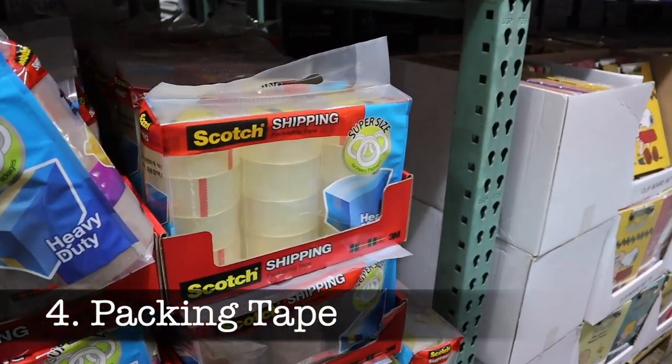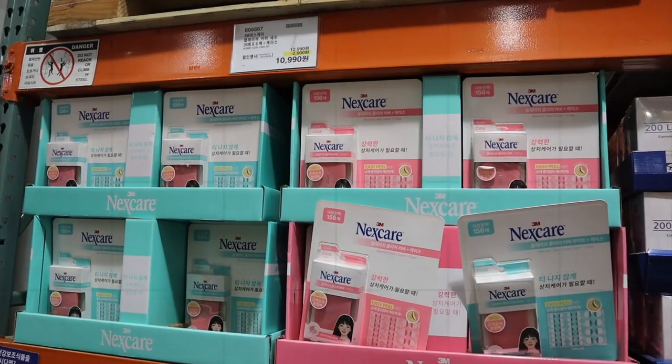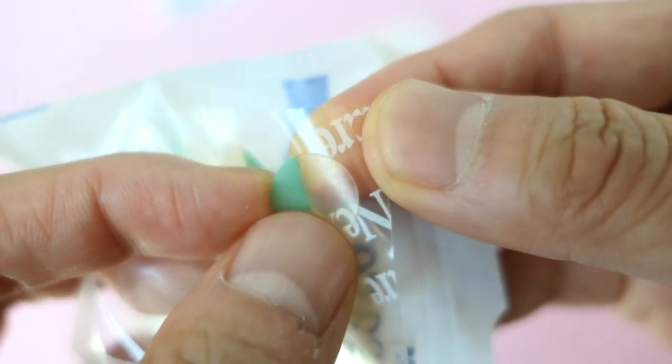Packing tape. I'm always sending packages and in need of packing tape, so I got this big bag for about 10 or 12 US dollars. Nexcare acne patches. These are a favorite of mine. You just stick them on your pimple overnight and the patch sucks all the juice out of the pimple.